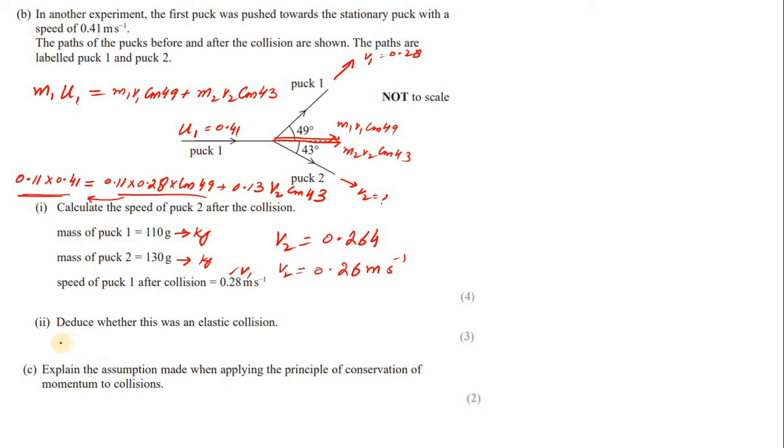KE before = ½ × 0.11 × (0.41)² = 9.25 × 10⁻³ J. This is the only kinetic energy before the collision because only puck 1 is moving.